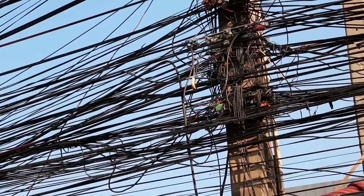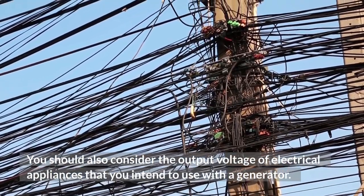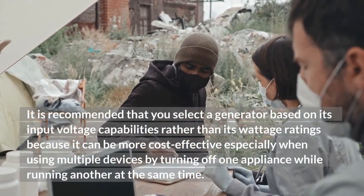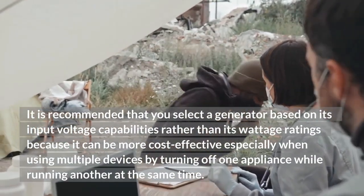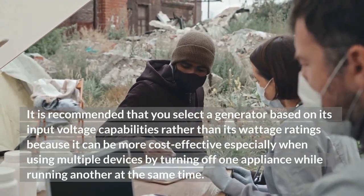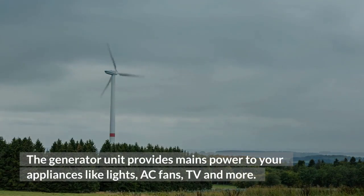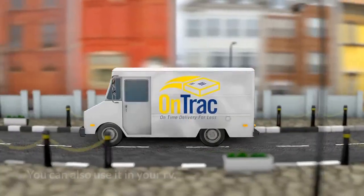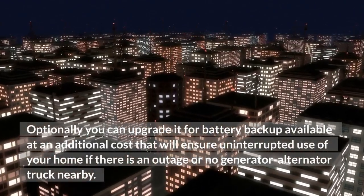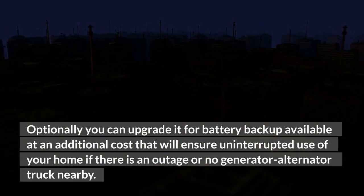Output Voltage. You should also consider the output voltage of electrical appliances that you intend to use with a generator. It is recommended that you select a generator based on its input voltage capabilities rather than its wattage ratings, because it can be more cost-effective, especially when using multiple devices by turning off one appliance while running another at the same time. The generator unit provides mains power to your appliances like lights, AC fans, TV, and more. You can also use it in your RV. Optionally, you can upgrade it for battery backup at an additional cost, which will ensure uninterrupted use of your home if there is an outage.